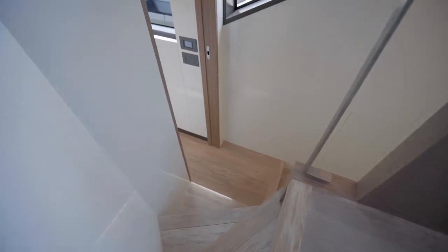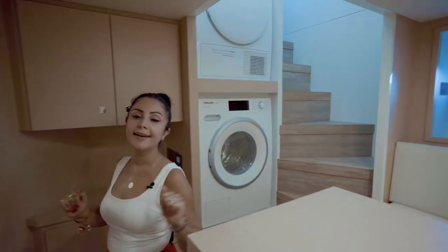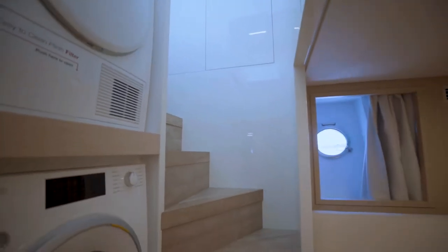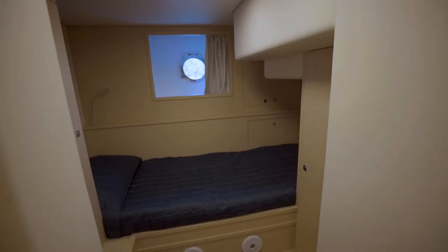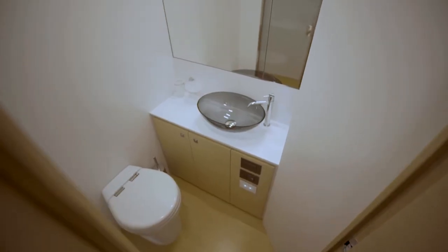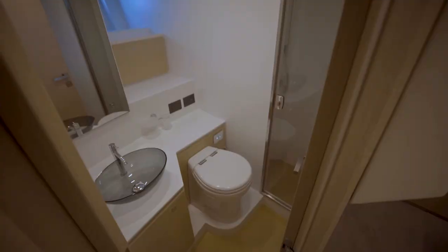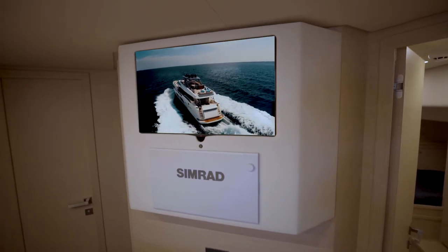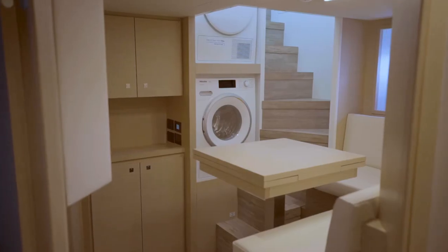There is direct access from the galley and pilot house to the crew cabin, which is very important. Here we have a separate washer and dryer, a very comfortable dining area, and three crew cabins. Your captain will have his own cabin with his own bathroom, and then your four crew members will have two separate cabins sharing one bathroom. There is also a display here so your crew can monitor all tank levels, alarms, and anything around the boat.